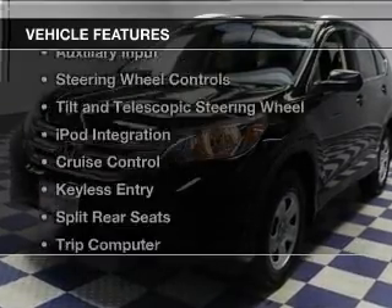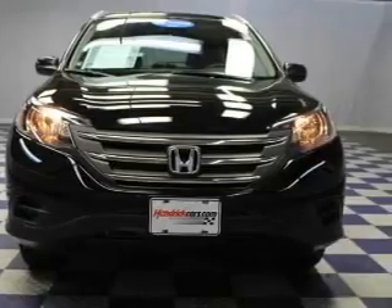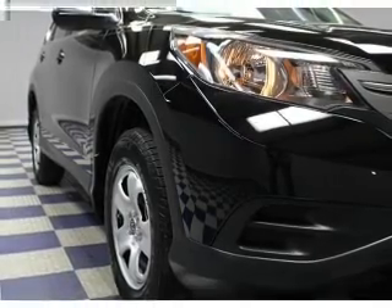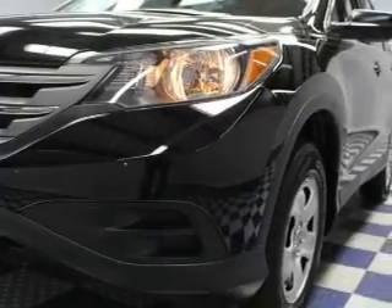The features include Bluetooth connectivity, digital audio input, and auxiliary input, steering wheel controls, a tilt and telescopic steering wheel, iPod integration, cruise control, keyless entry, split rear seats, and a trip computer.